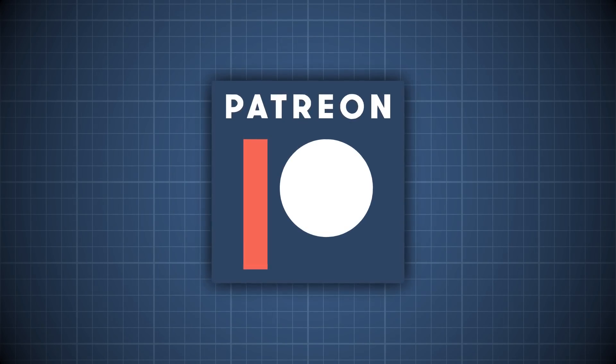This episode was made possible by generous supporters on Patreon. Hey Crazies! We hit 100,000 subscribers! I can't believe that many people were like, yeah, I'll watch some more of this guy. Thank you all so much for watching. Let's celebrate.